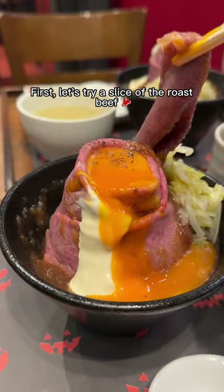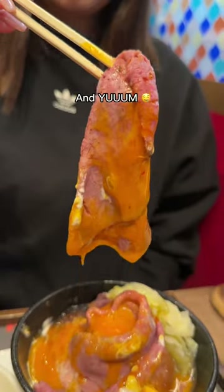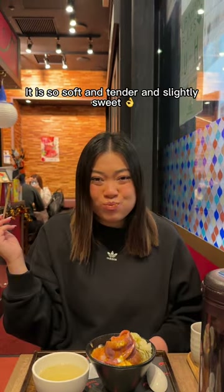First, let's try a slice of the roast beef. I've got to coat it in the gorgeous egg yolk — and yum! It is so soft and tender and slightly sweet.